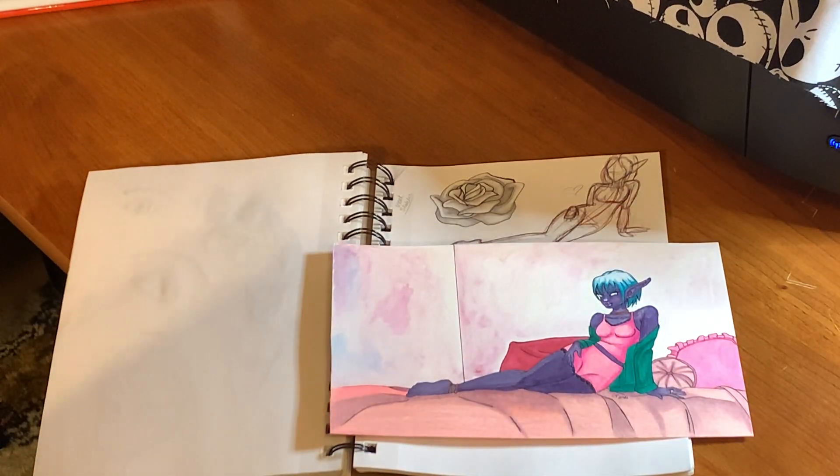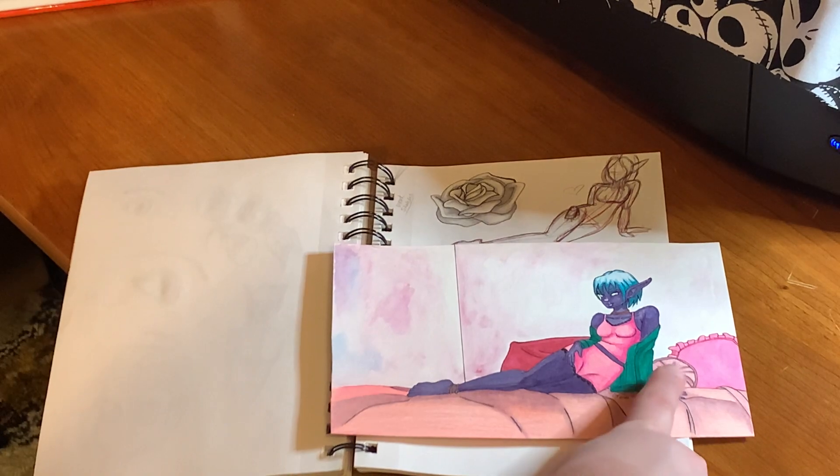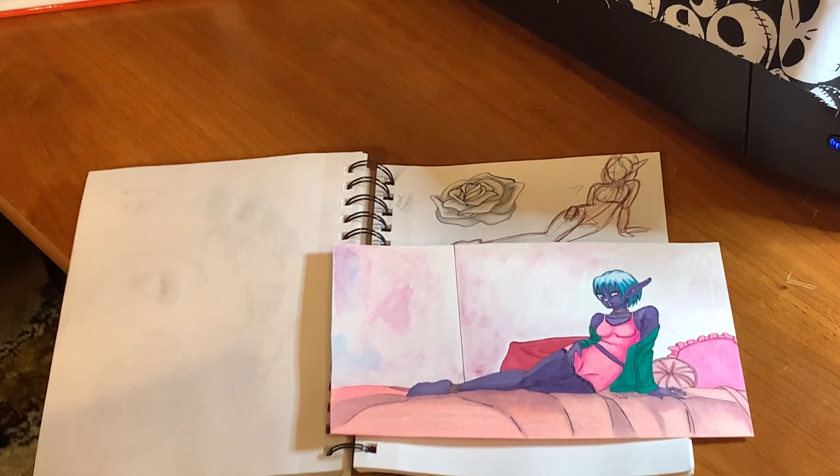This is 'Relax' — she's a drow, or dark elf. I'm really really happy with the way this came out. I love this pillow right here; the shading is just on point. There's just a little bit of watercolor on the back wall, but the majority of this is done in alcohol-based markers and some Prismacolor pencils.